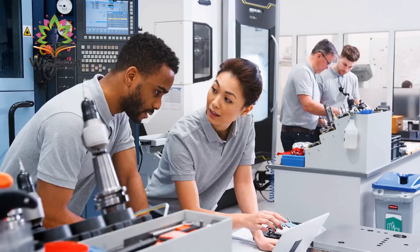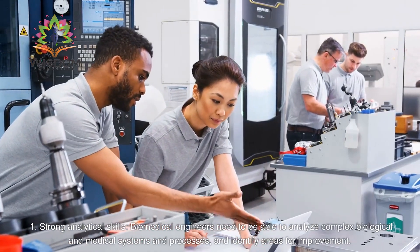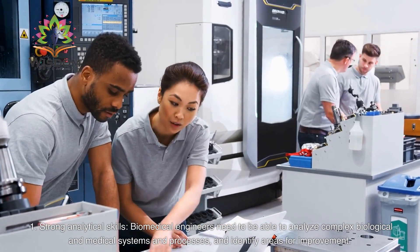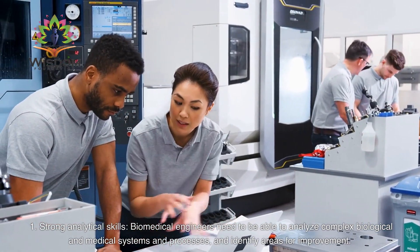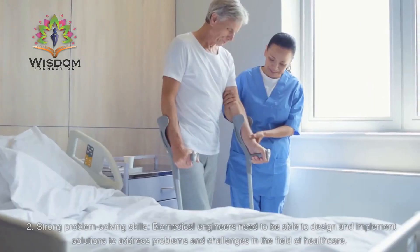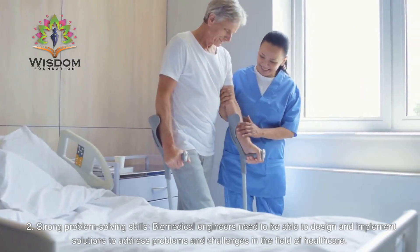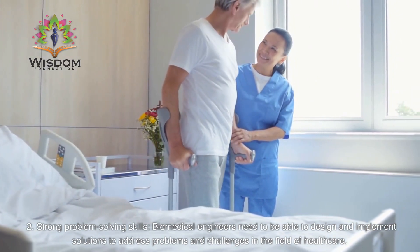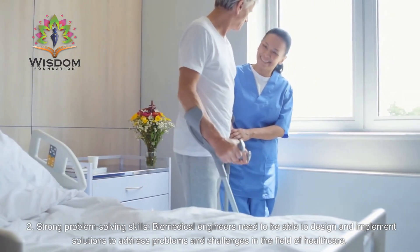Skills Required. Strong Analytical Skills: Biomedical engineers need to be able to analyze complex biological and medical systems and processes, and identify areas for improvement. Strong Problem Solving Skills: Biomedical engineers need to be able to design and implement solutions to address problems and challenges in the field of healthcare.